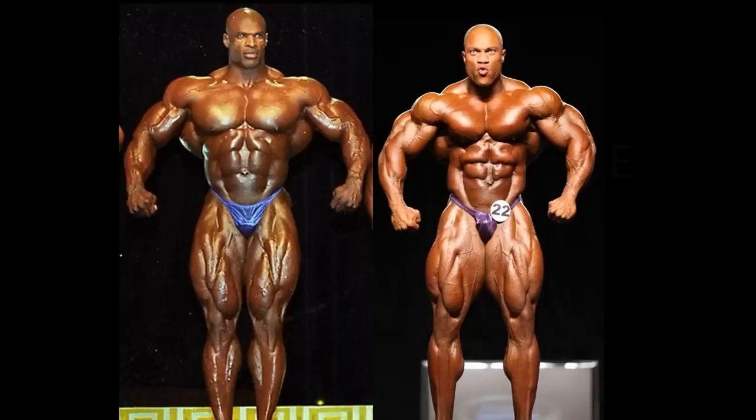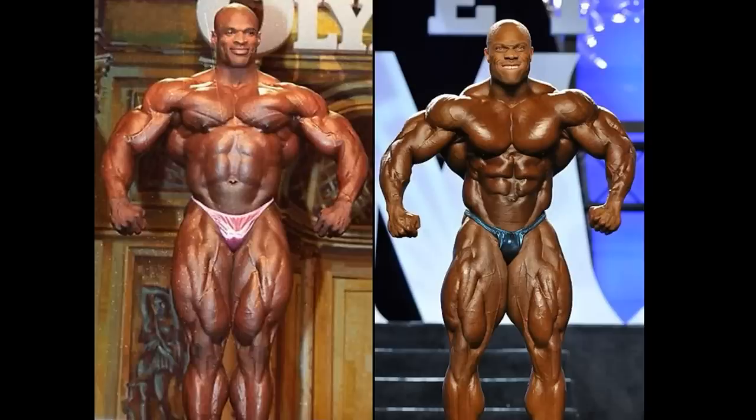Judging by this front relaxed position, Coleman has a definite edge. He's taller, he has a wider clavicle, look at the width of his chest — bigger set of pecs, of course — and probably an advantage in the quads as well. Thin skin. But Phil Heath battles back with a bigger set of arms, more muscular in that aspect, and the all-important advantage in the ab department.